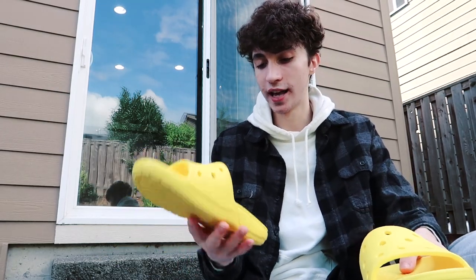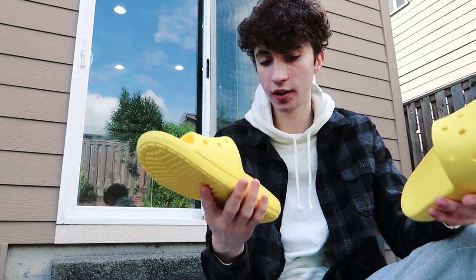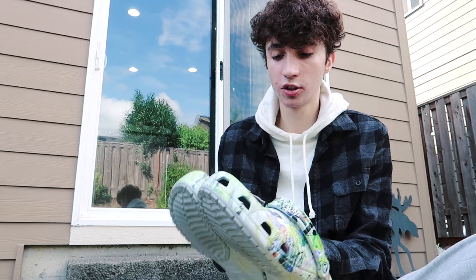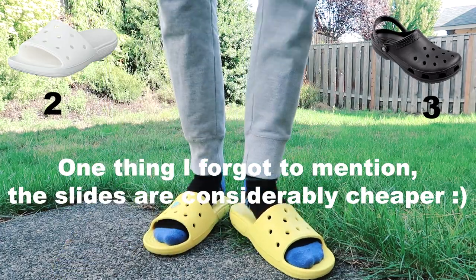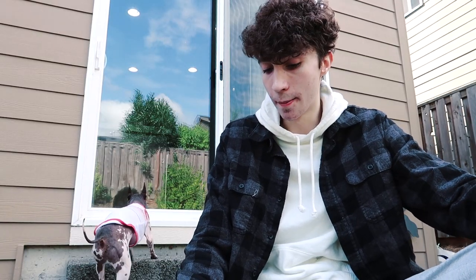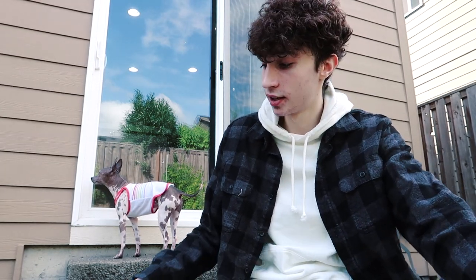I don't know if I see myself wearing these slides out too often — I think they're mostly going to be for around the house, like maybe running to the backyard or taking the garbage out. I really really like the classic clog because it feels more like a shoe — it feels like I actually have something on my foot. With the slides it kind of feels like you're just going out to the pool. I don't want to make this video too long, but my opinion is I still prefer the classic clogs over the croc slides.